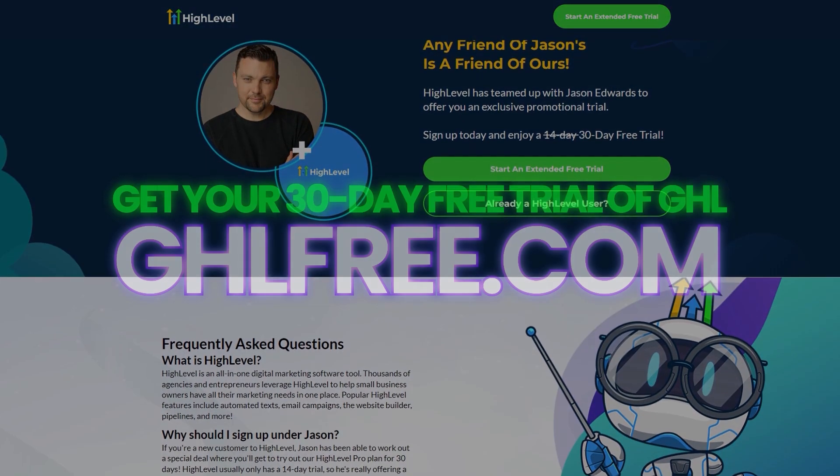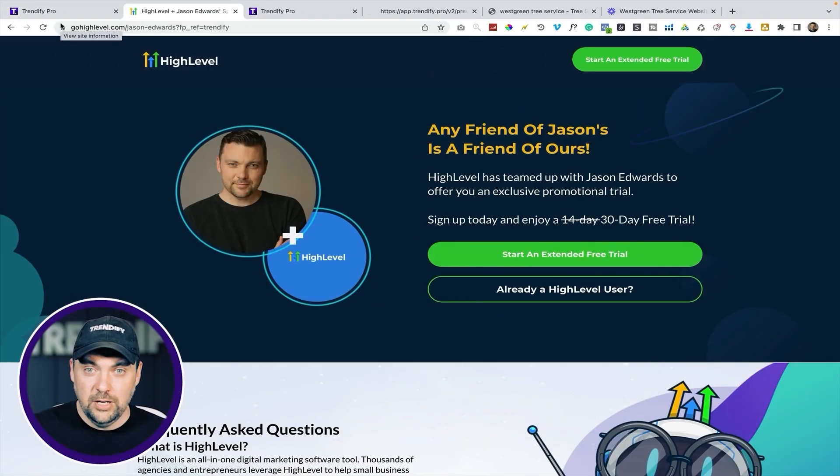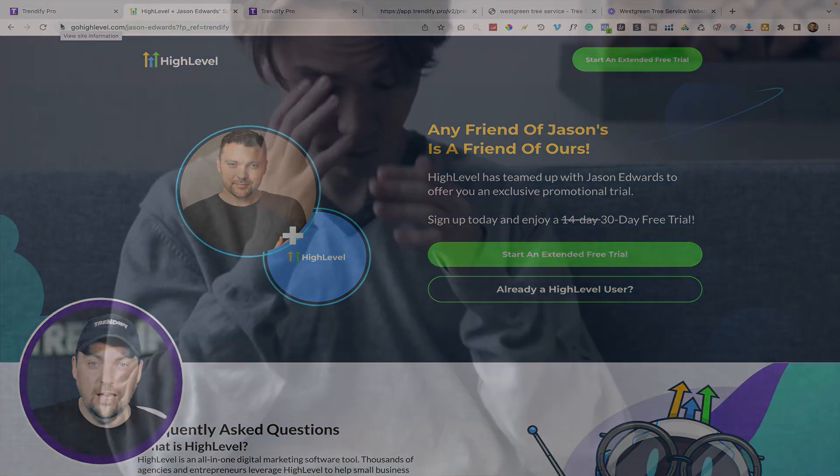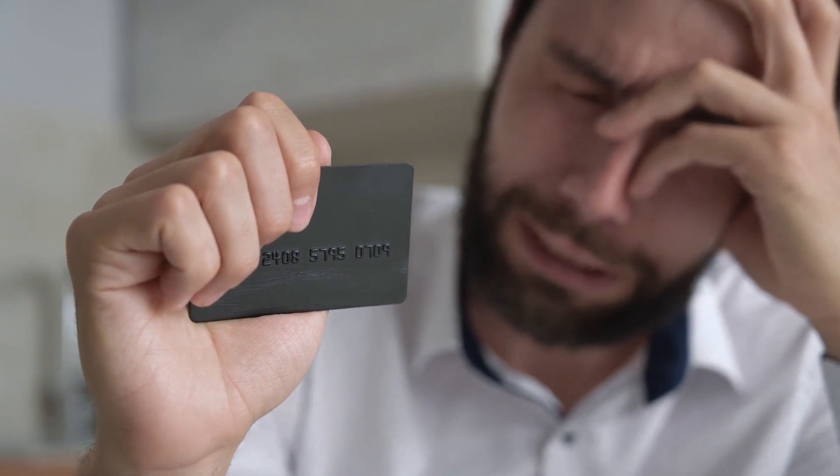Before we get into it, we are on a free 30-day trial link right now at ghlfree.com — the link should be down below or somewhere on the page. That will give you a free 30-day trial to HighLevel at the $497 per month plan, which gives you full access to everything, unlimited accounts, and all kinds of other really cool stuff. If you get to the end of your trial and you feel like you don't have enough clients yet, you can easily downgrade or cancel and start a new trial in the future. Just take advantage of this free 30-day trial — it's totally free to get started, play around with it, actually use the system, and see if it's for you versus just doing a ton of research.